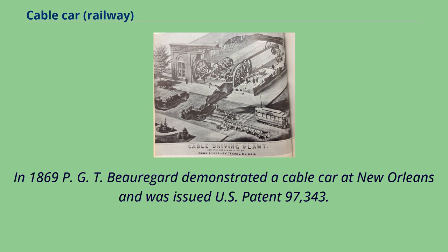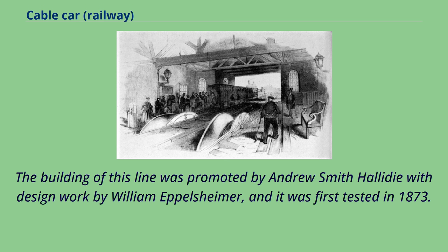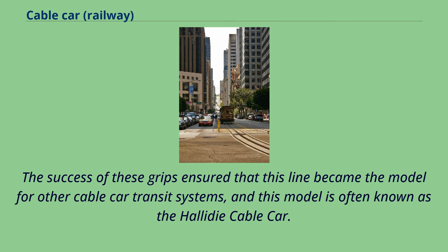In 1869, P.G.T. Beauregard demonstrated a cable car at New Orleans and was issued U.S. Patent 97,343. Other cable cars to use grips were those of the Clay Street Hill Railroad, which later became part of the San Francisco cable car system. The building of this line was promoted by Andrew Smith Hallidie with design work by William Eppelsheimer, and it was first tested in 1873. The success of these grips ensured that this line became the model for other cable car transit systems, often known as the Hallidie Cable Car.